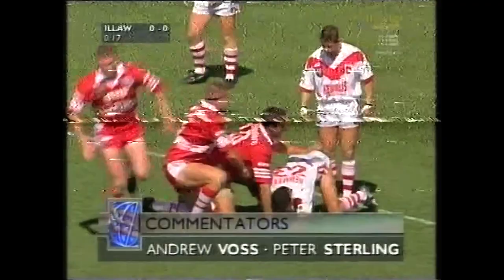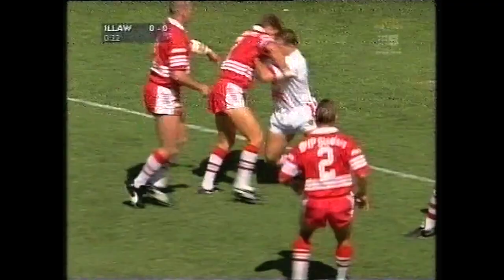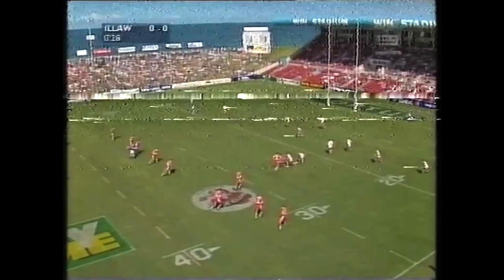Daniel Wagon gets his first touch, and there was a tackle that got a little high there on Daniel Wagon. Playing right wing today for the Dragons. Now Wayne Bartram. The defence is up quickly. Glen Eyre was there first. Trent Barrett also — he is a real player to watch, the number six for the Steelers.